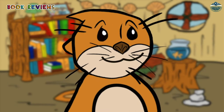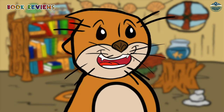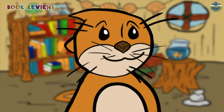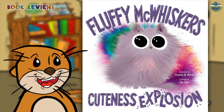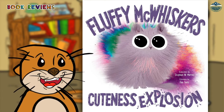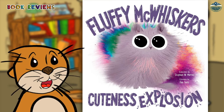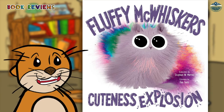My mom reads a lot of books to me. The next one is a picture book about a kitten who is so cute you might explode. I have to warn you that I am about to introduce you to Fluffy McWhiskers, who is so cute you might explode. Here she is. Oh watch out! No, just kidding. In the book Fluffy McWhiskers Cuteness Explosion by Steve W. Marwin, Fluffy McWhiskers is pretty darn cute — so cute that an elephant, dog, and other animals all explode. The explosions continue until Fluffy McWhiskers meets a cute dog.